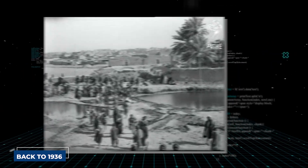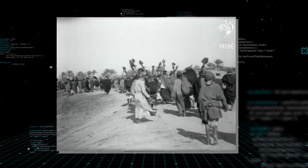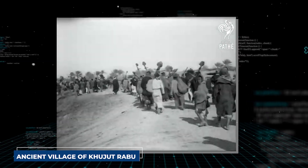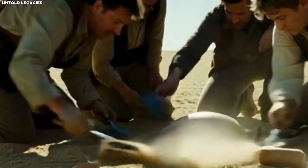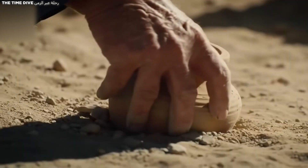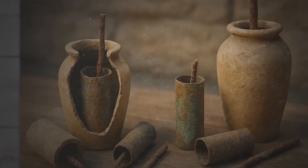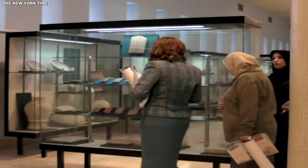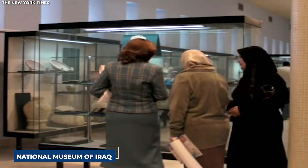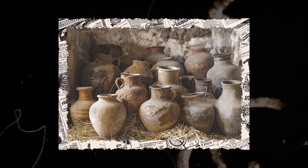Let's travel back to 1936. Workers are busy digging near Baghdad, constructing a railway line through the ancient village of Kujut Rabu. They're not looking for treasure, they're not even thinking about history — they're just doing their jobs. But then something unusual starts turning up in the excavated earth: clay jars, peculiar ones, filled with what looks like corroded metal parts. These artifacts eventually make their way to the National Museum of Iraq, where they sit catalogued but largely ignored — just another box of old pottery in a building full of them.